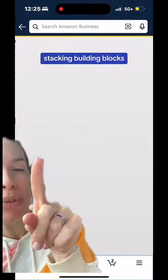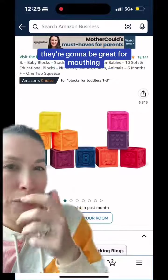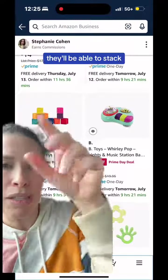These little B-toys stacking building blocks also have lots of different textures on them. They're going to be great for mouthing, and then eventually as your baby grows, they'll be able to stack.